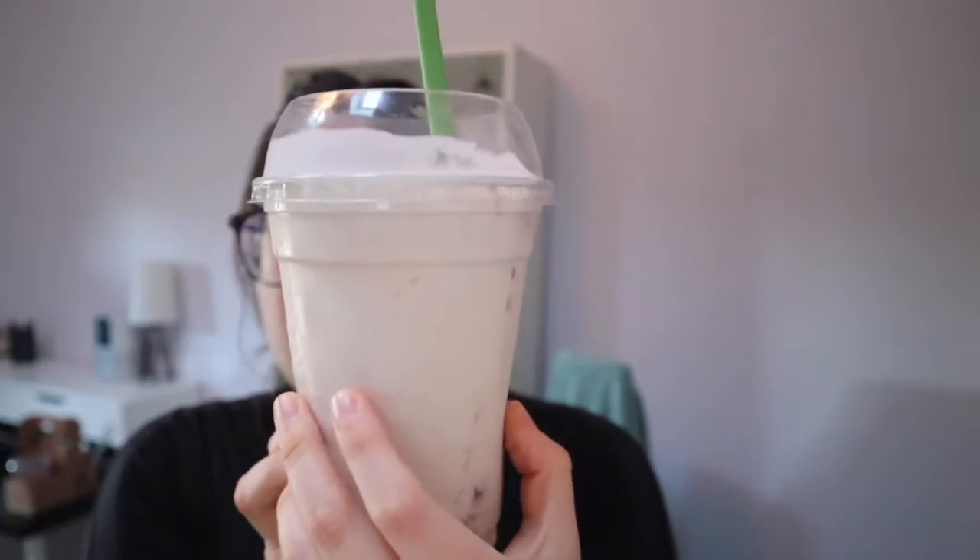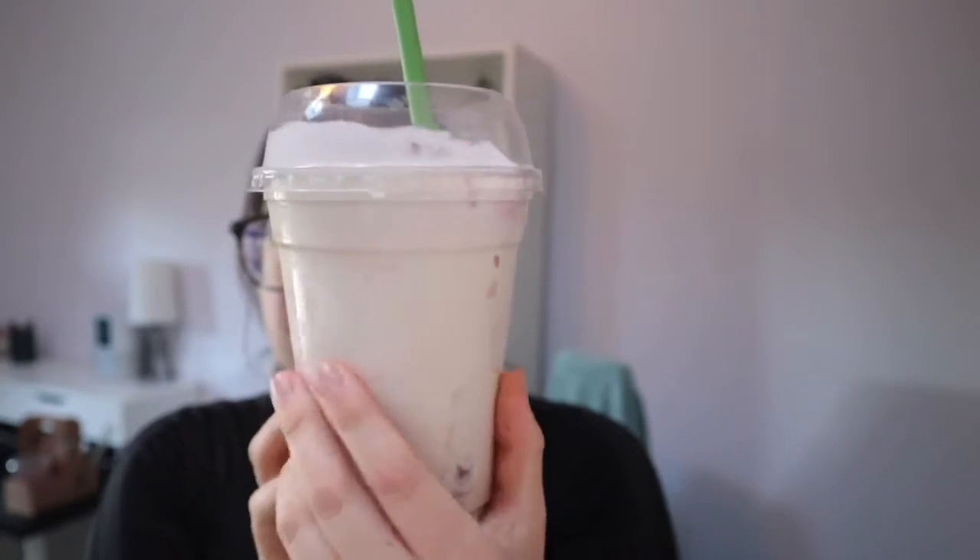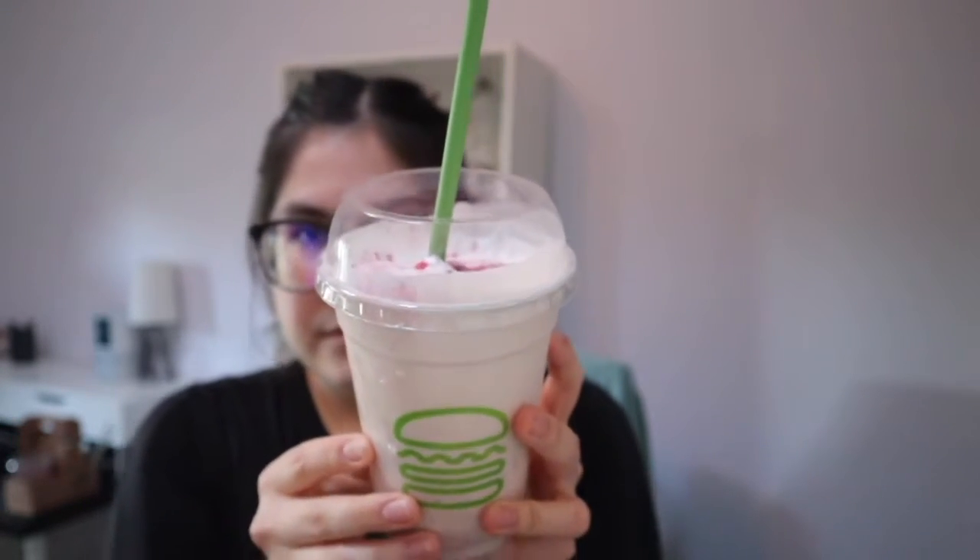Next up we have the Sugar Plum Fairy — raspberry jam linzer cookies hand-spun with vanilla frozen custard, topped with whipped cream, sprinkled with white chocolate fairy bark. Just like the chocolate, the raspberry is definitely there. I actually feel that I'm eating a Sugar Plum Fairy. What I love about Shake Shack's Christmas drinks so far is that this is flavor in your mouth — this is a party in my taste buds. This is so impressive. But I will say this isn't a perfect five out of five — four point five out of five.